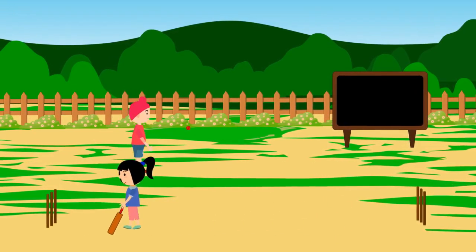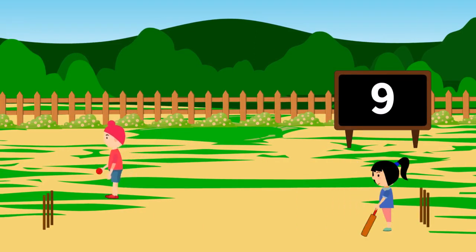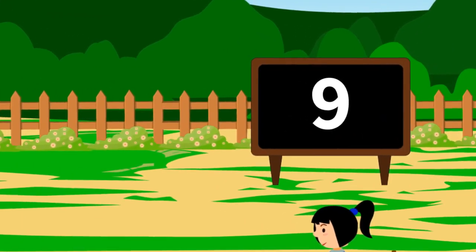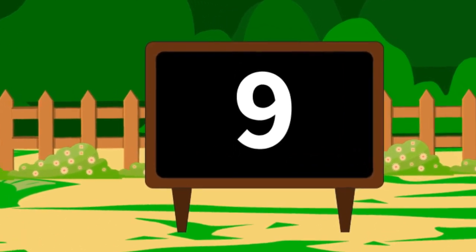Tanisha batted and made nine runs. Her score rate was also fine. Now you tell who won the game. What did you learn? Please tell that name.